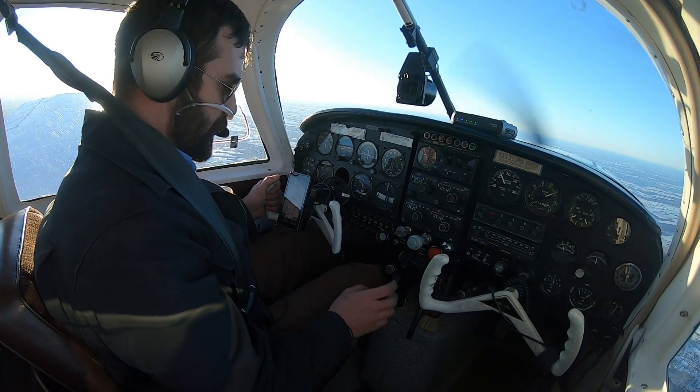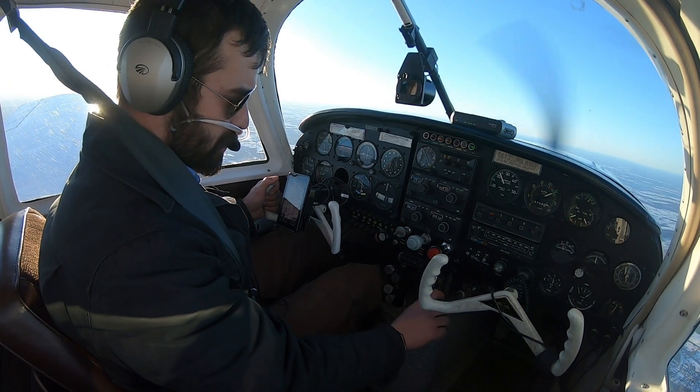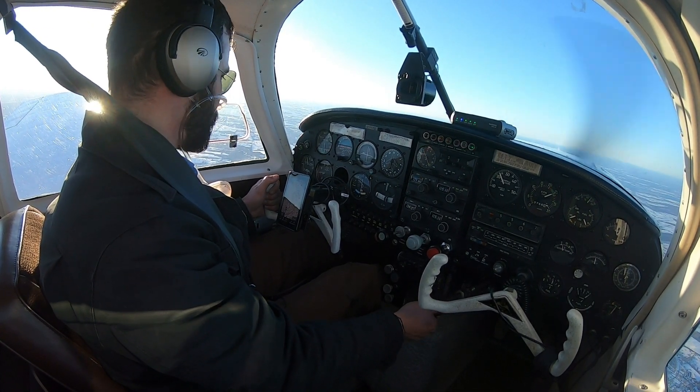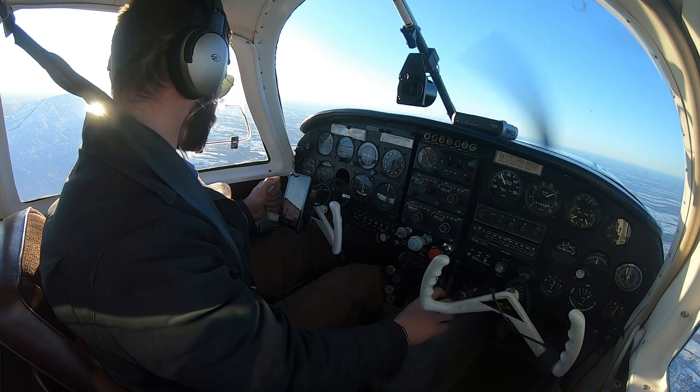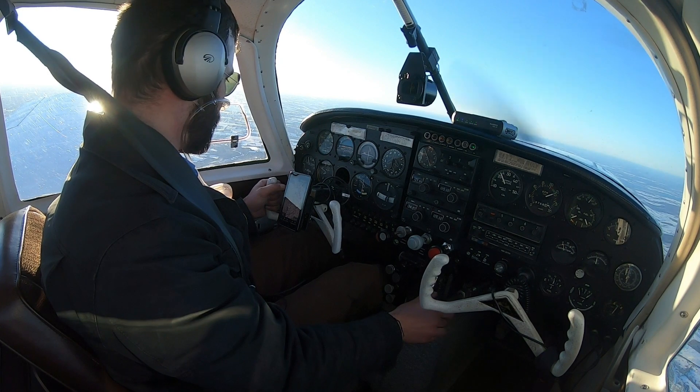We've been cleared up to 16,500. I'm just starting to bring the turbo on now as we're down to 23 inches of manifold pressure. We're just coming up on 7,000 feet, climbing at about 125 knots indicated, doing around 700 feet a minute.